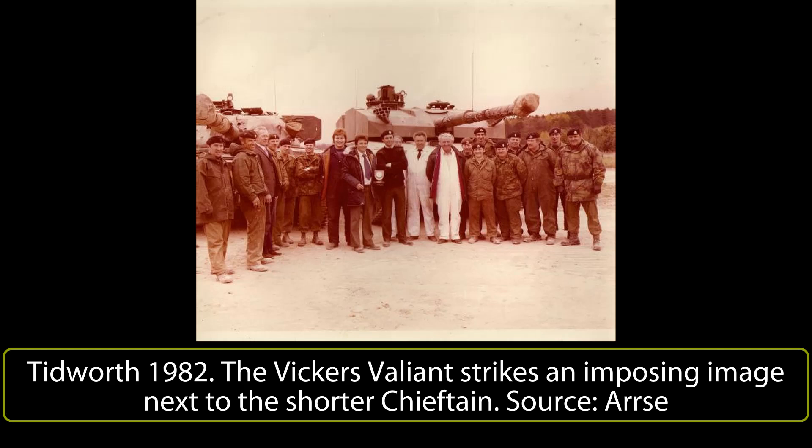Through the clever use of electronics, the commander could access imagery from both the gunner's two-axis gyro-stabilized day sight and also independently, as well as the driver's optics. Originally the driver was provided with just a single wide-angle AFV No.44 Mark II modified periscope, but this was supplemented by the end of the 1982 trials with an additional periscope on each side of the original. The range of night vision was limited to 1,200 meters for the gunner and commander, and 500 meters for the driver.